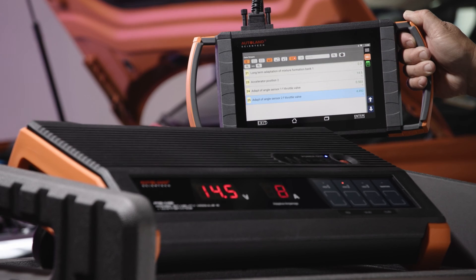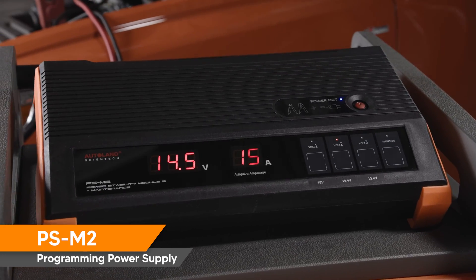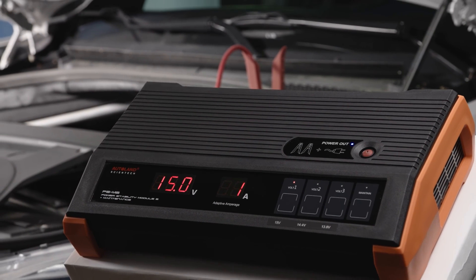iScan by Autoland is proud to offer the PSM2 Vehicle Programming Power Supply, the highest quality power supply available. Get yours today.